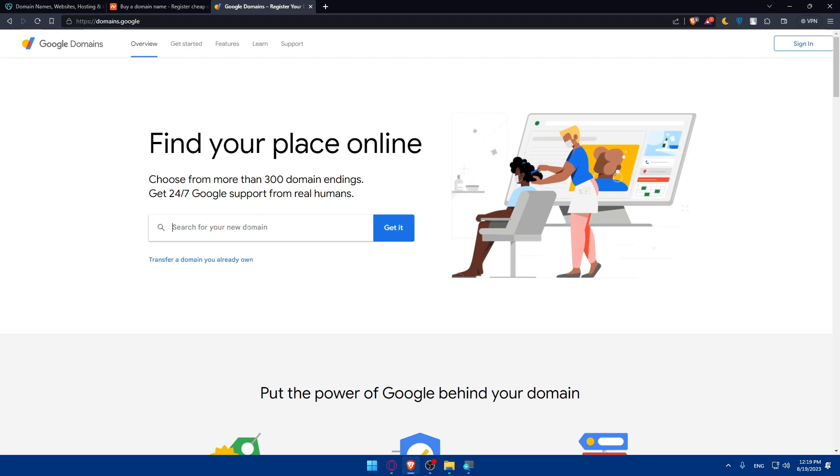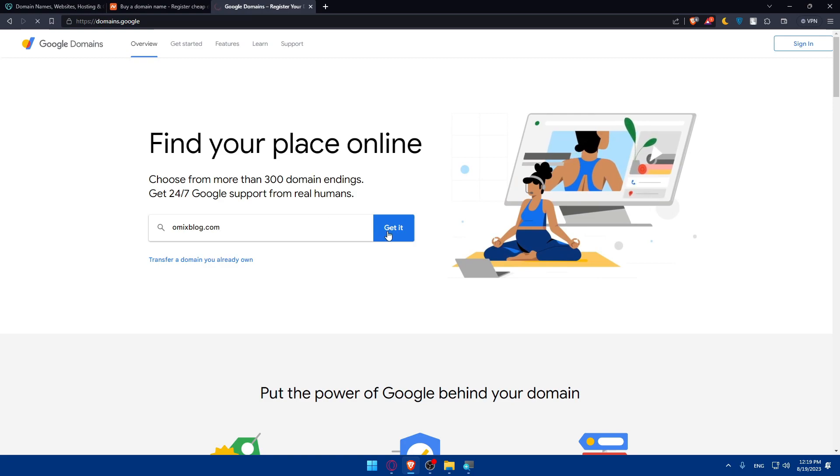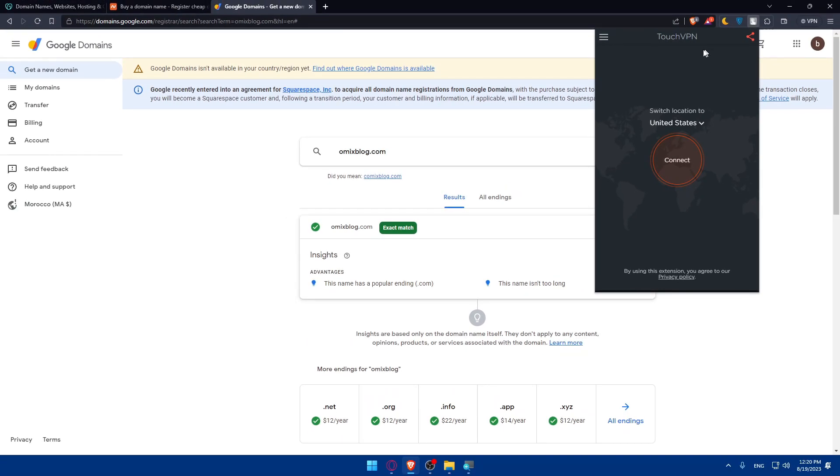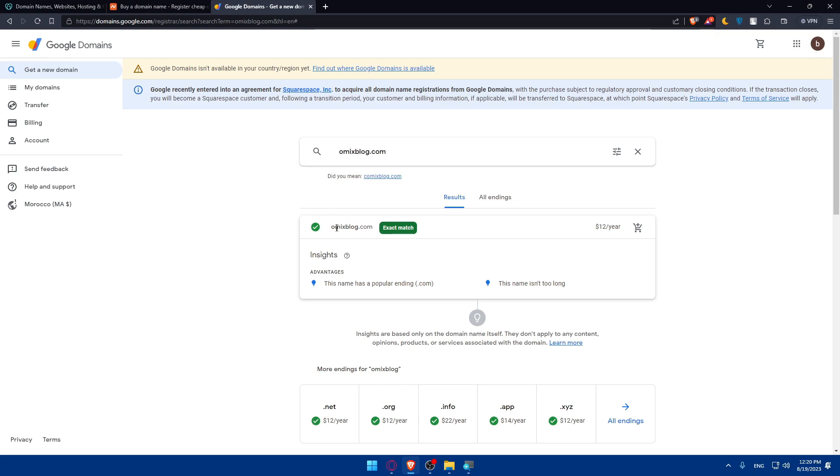Let's start with Google Domains since it's more reliable and from Google. You can search for a new domain name — for example, let's try omicsblog.com and click 'Get it'. If you find that Google Domains isn't available in your country or region, you can use a VPN extension or app. Here I have Touch VPN as a Chrome extension, which you can download. As you can see, omicsblog.com is available and it will cost $12 per year.